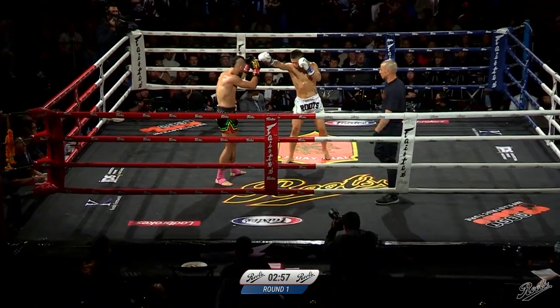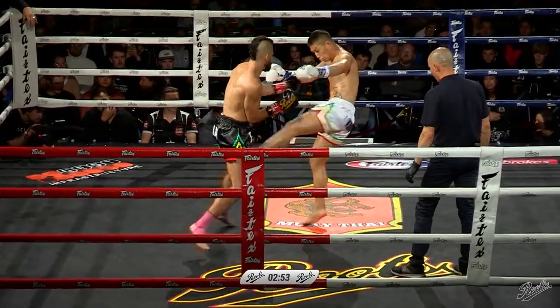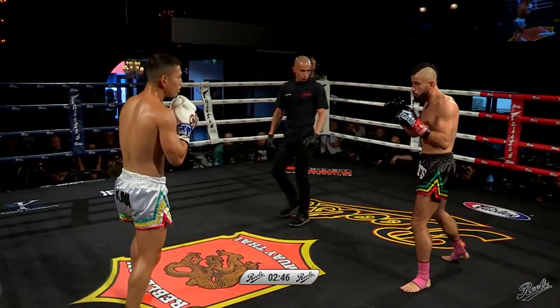Round number one, our second fight in the eight-man eliminator. Daniel Chen of Martial Arts versus Stephen Morales at Braveheart Muay Thai. Strong, strong shots from Daniel.